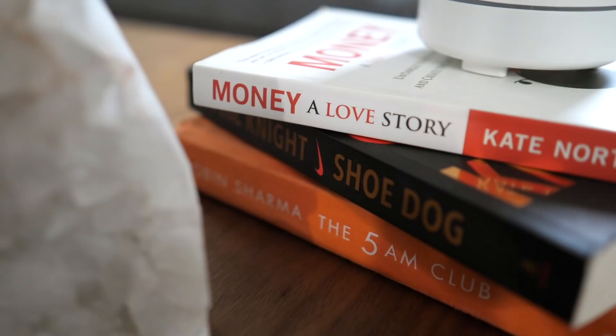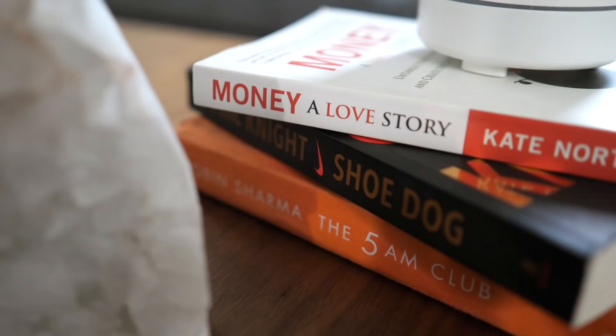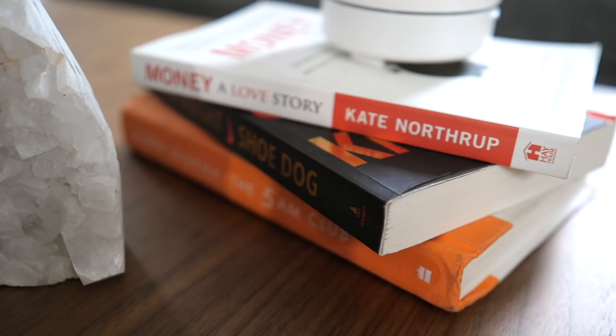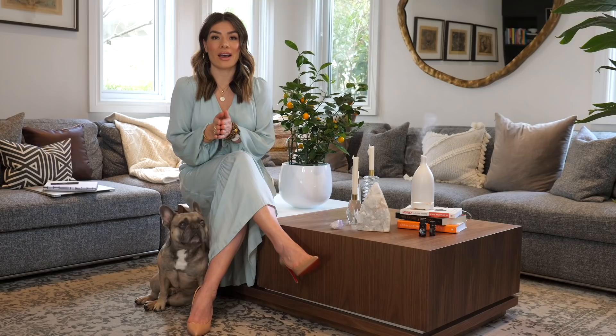Last but not least, bring out a few items that you really love that have nothing to do with watching TV. I've pulled out a few books that I'm really keen on reading — you could bring out some board games. By having things like books on your coffee table, it will inspire you to read more. Get some things into your space that you really love and that you're interested in.